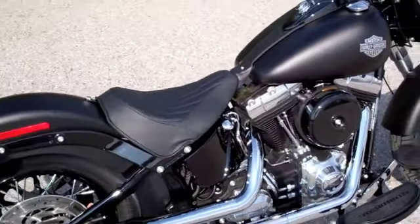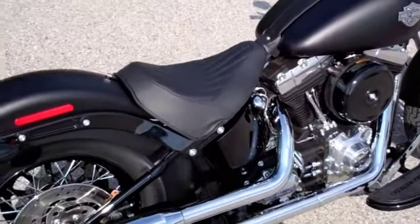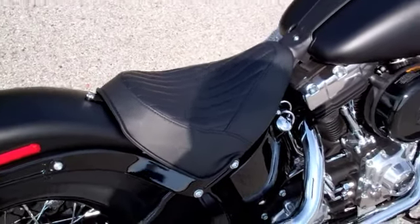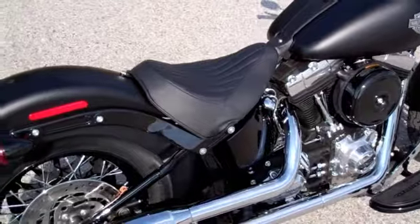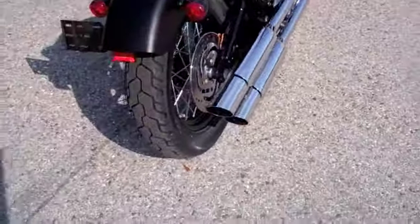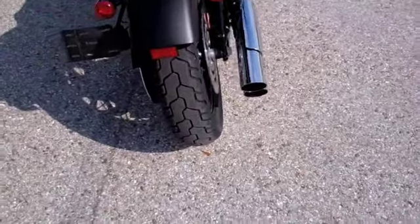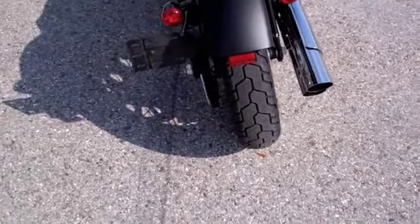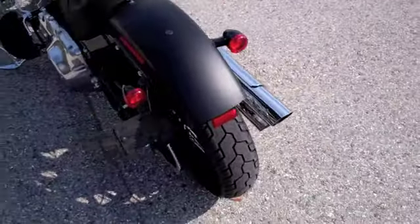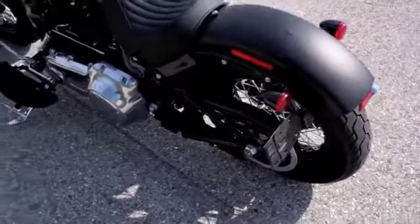At 23.8 inch seat height, you'll notice how the low slung solo saddle sets you in the bike so that you ride it like you're a part of it. Keeping with the retro theme, the Slim has a narrow rear tire and chopped fender with integrated stop-turn tail light and a side mounted license plate that add to its stripped down iconic classic bobber style.